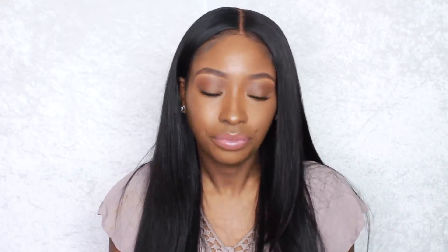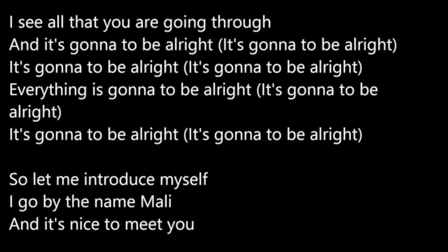There are two songs I've really been liking. This month has been quite tragic for me — I cut myself really bad and had to have surgery, which cost $15,000 cash, so I'm stressed out. I'm not able to work this semester as a teacher, which really hurts me. I've been loving a song called 'Gonna Be Alright' by Molly Music because it's inspirational. He's moved from strictly gospel into more mainstream inspirational Christian-based music. The lyrics go: 'I've got a song to sing, it's a song about hope for you, it's a song about faith. I see all that you are going through — and it's gonna be alright.'